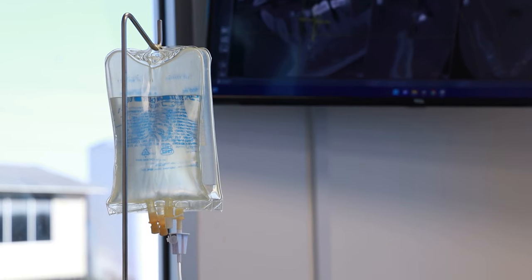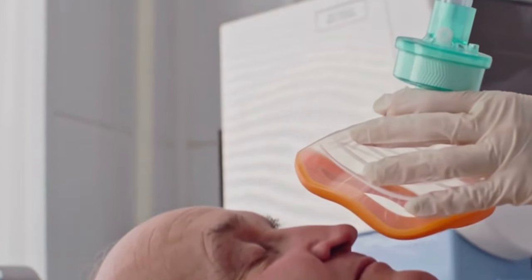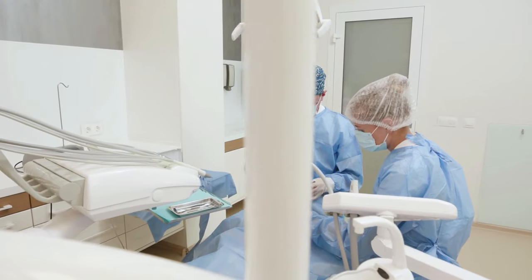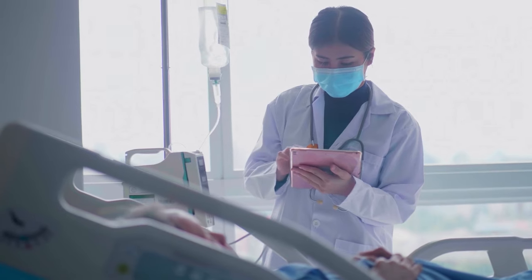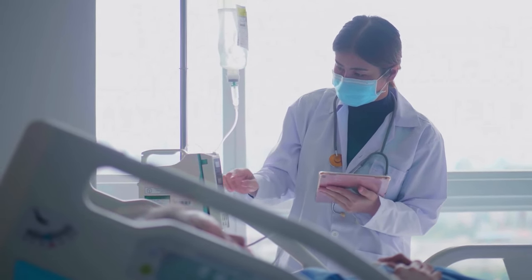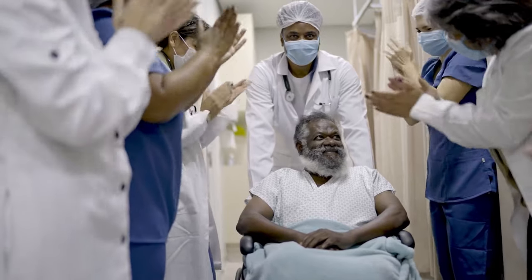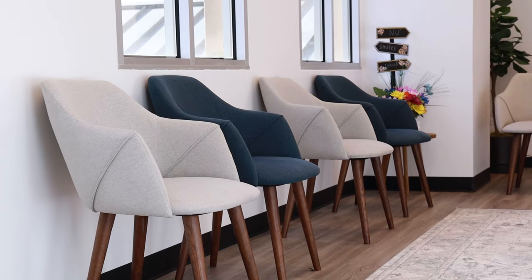Multiple implants require a more involved surgery, and thus a more involved method of sedation. Patients are put under general anesthesia, which means the patient will be unconscious during the operation and will not be aware of sensations as it takes place. Operations that use general anesthesia are either inpatient, meaning you must stay in a medical facility for one or more days after surgery, or outpatient, meaning you're able to go home the very same day. Many oral surgeries are outpatient and can be performed in the office.